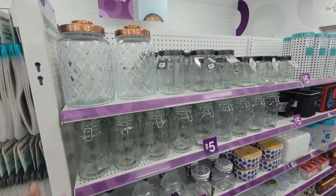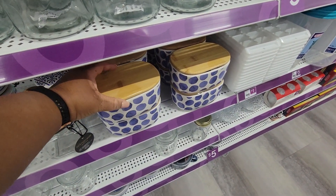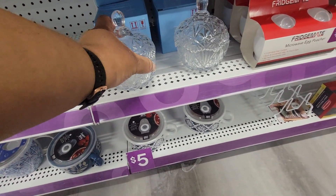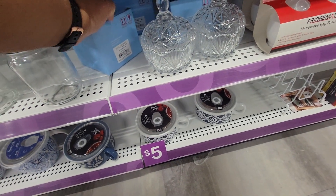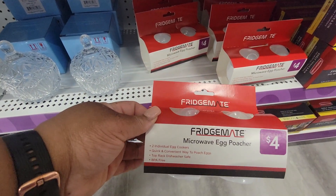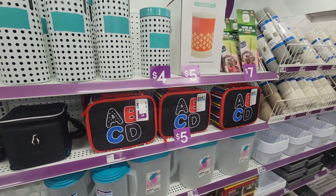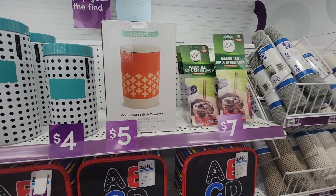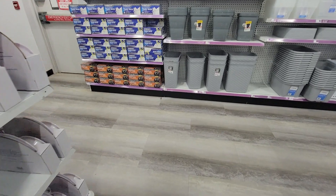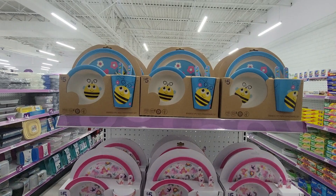Different seasonings and peppers and dill — pickled carrots, never seen that. Over here you just have like mason jars. This is kind of cute — five dollars, ceramic canister, it's taped. Like a little candy dish, I don't know how much that costs. Microwave egg poacher — four dollars, two individual egg cookers. Canisters. Kids trays — plates and things.